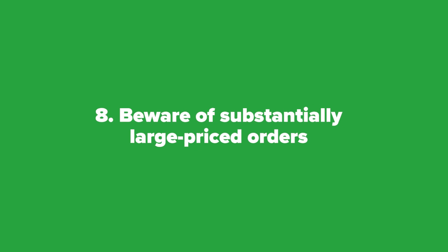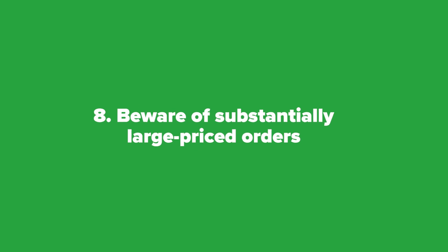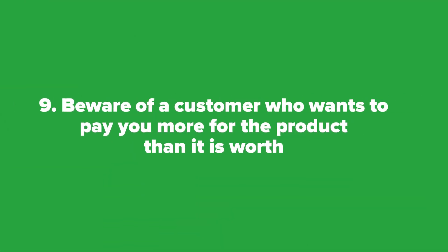Number eight: beware of substantially large-priced orders from a customer you've never worked with before. Nine: beware of a customer who wants to pay you more for a product than it's worth and send you a check for the difference. This is a scam.